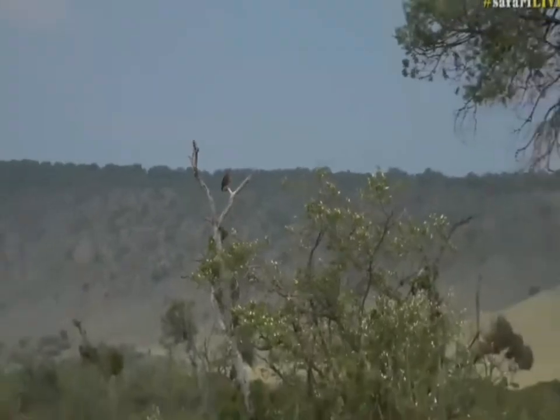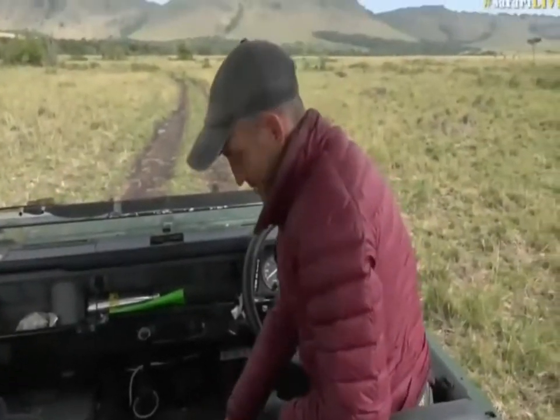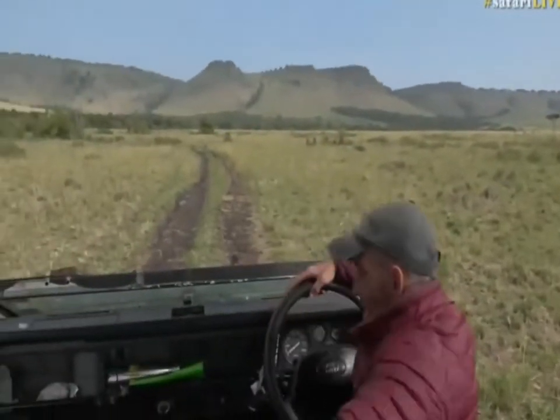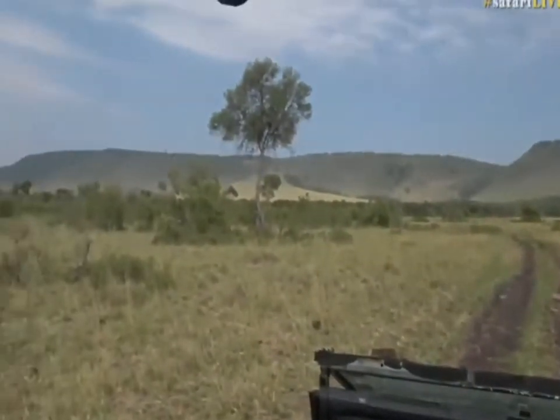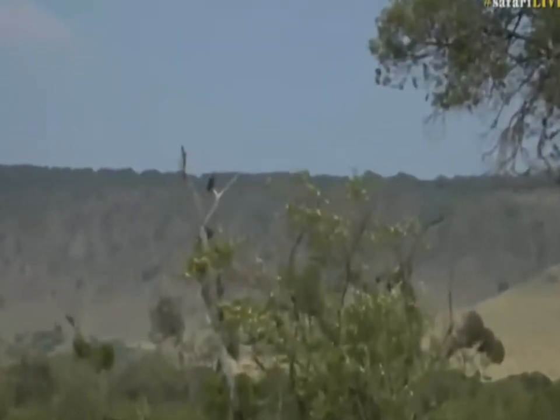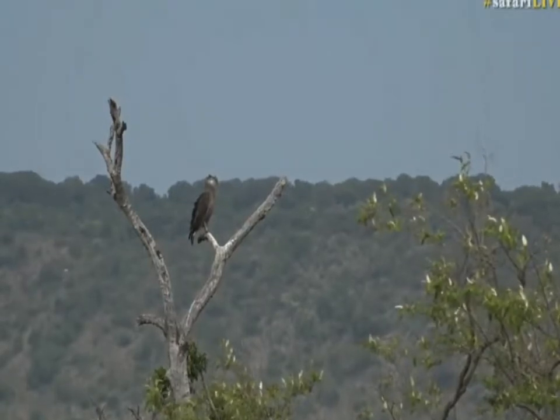I believe Tristan's comment was that I was looking spiffy in my red jacket. Thank you very much. Now, back to that bird — I don't know what it is. It looks like a snake eagle of sorts. It's too small to be a brown snake eagle. It's not brown, which should have been the first clue, of course.